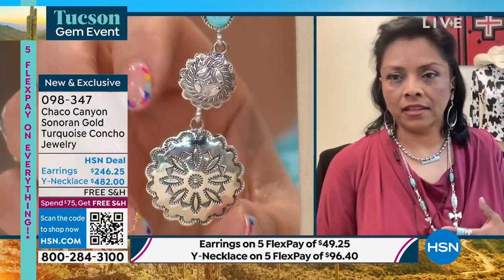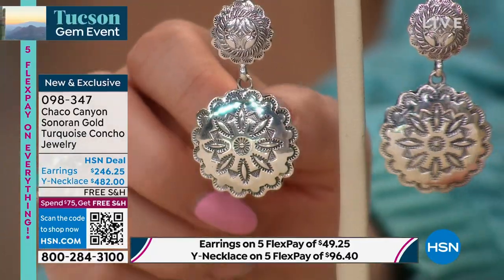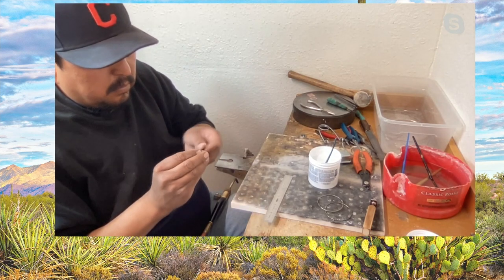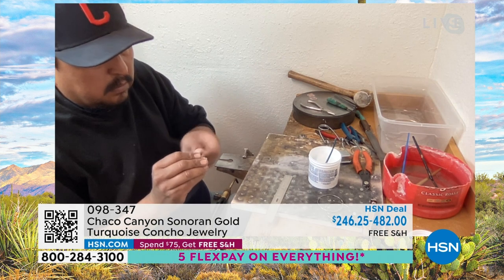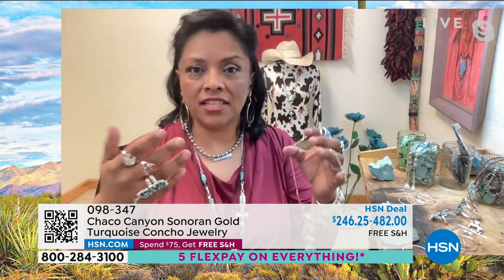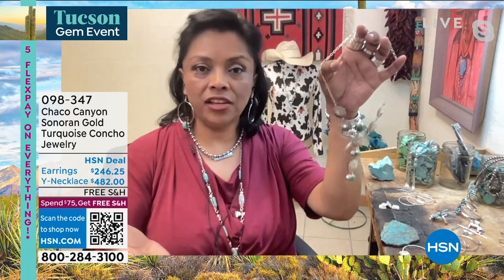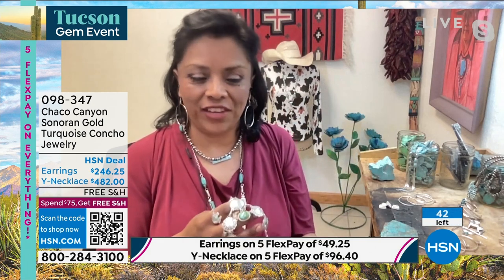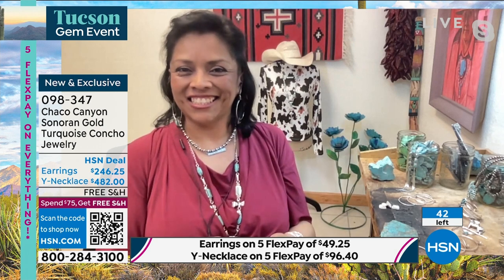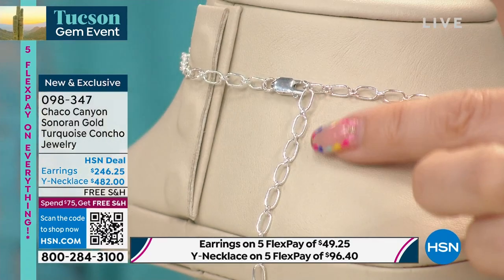Jennifer is right next to artisans creating jewelry live in her studio. Helen has an update: if you want the necklace, there are only 19 left. The earrings she thinks are down to about two dozen. She shows the clasp — all genuine sterling silver — and you can change the length depending on where you hook it, making it shorter in a choker style or longer for a deeper neckline.